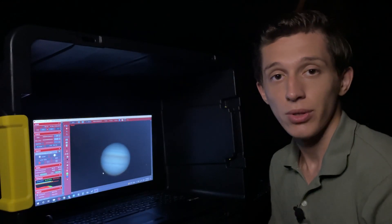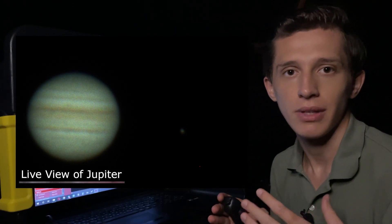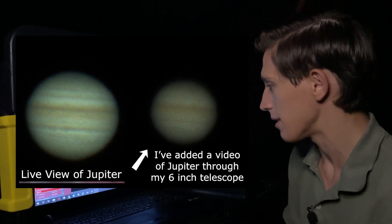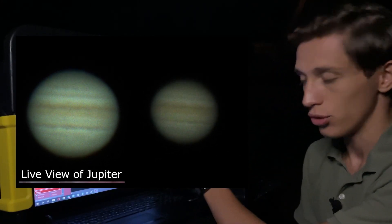Alright, now you're looking at the live view of planet Jupiter, and this is just unbelievable. Perhaps it's hard to see in the live view, but I can say that this telescope shows more details than my 6-inch reflector, and it's just gorgeous. You can see a lot of details in Jupiter's atmosphere.